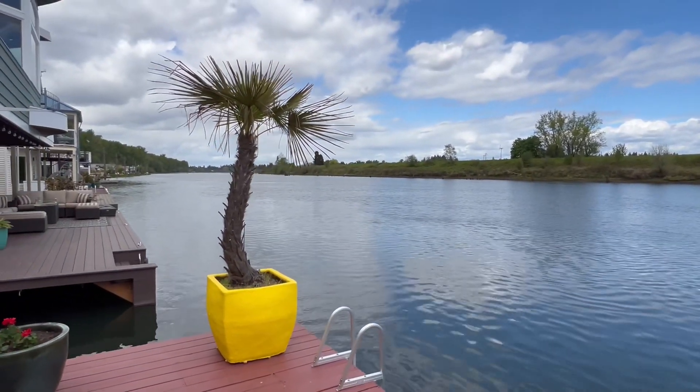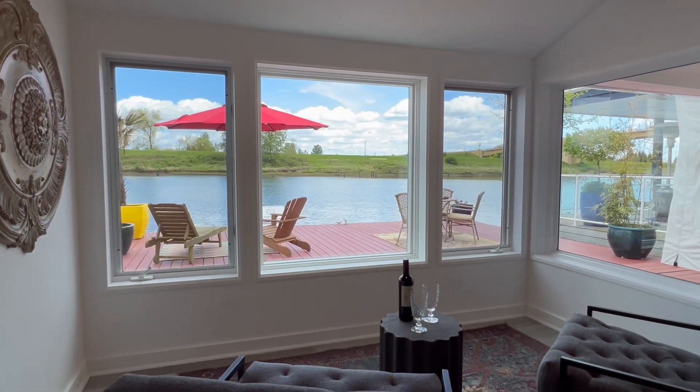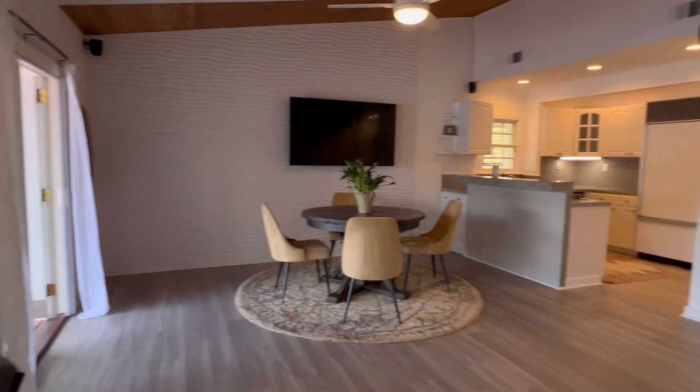The open concept downstairs with the seating area and dining area, open to the kitchen, makes it really easy to entertain — especially when the Christmas ships come by in November and December.